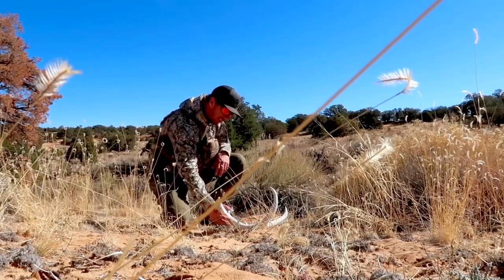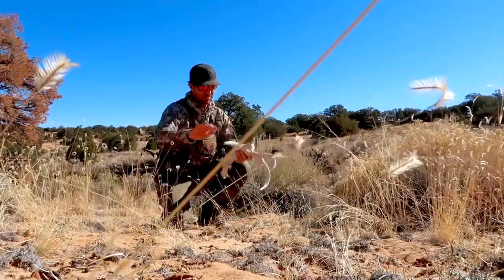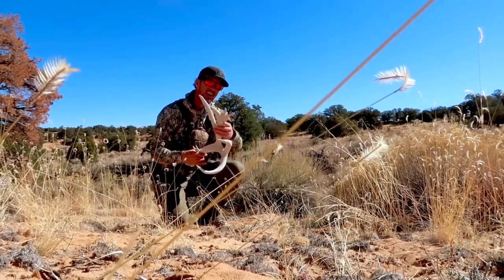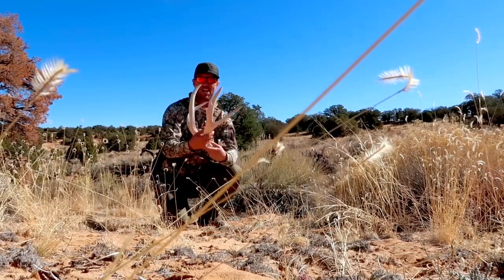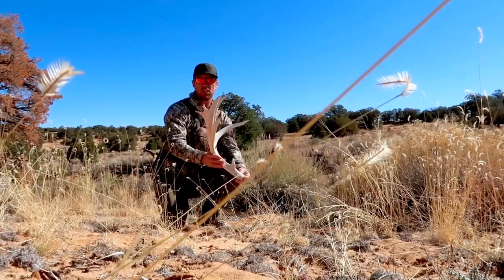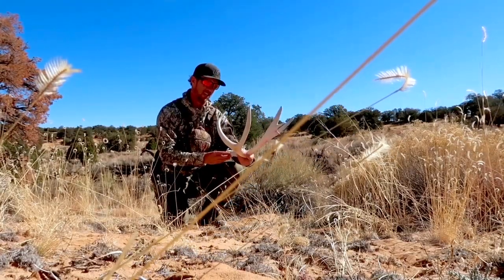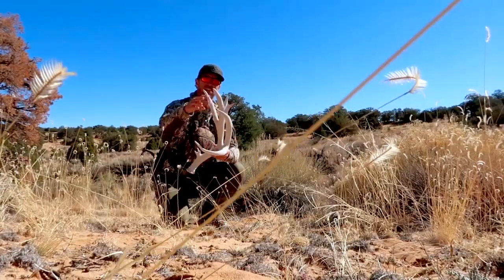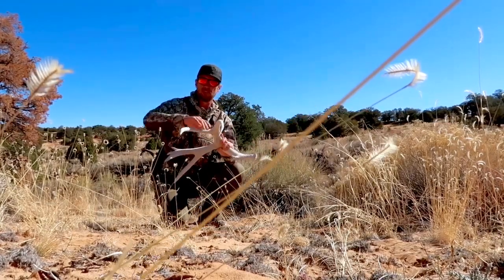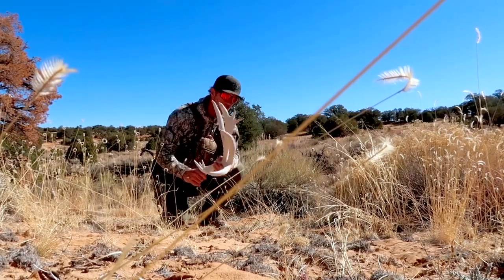Okay here we go, guys — it's a stud! It is cool. It's old, this thing's been sitting here for a while. Look at those blades on the back and the eye guard — he is super cool. That's a big buck. I don't think it's 100 inches but it's big. This is definitely what I've been dreaming about finding down here. I just can't believe how old it is — it is in perfect, perfect condition.